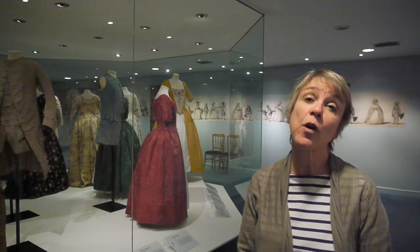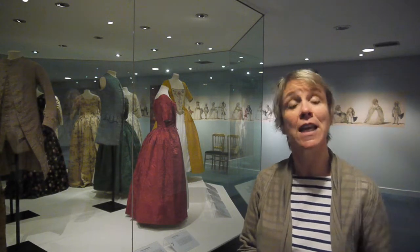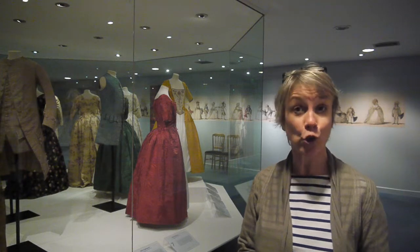Welcome to the Fashion Museum, welcome to our special exhibition this year which is called Georgians. We are presenting to our visitors 40 examples of dresses worn by real Georgians — real people who lived over 200 years in the past during the reigns of four successive kings who were all called George.